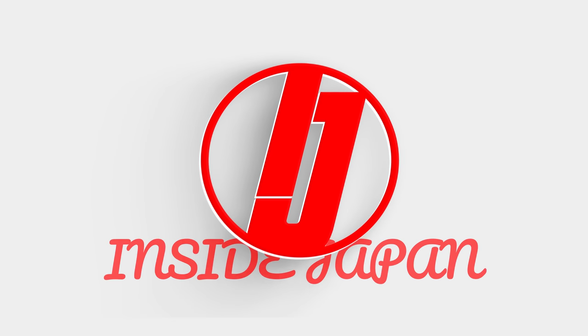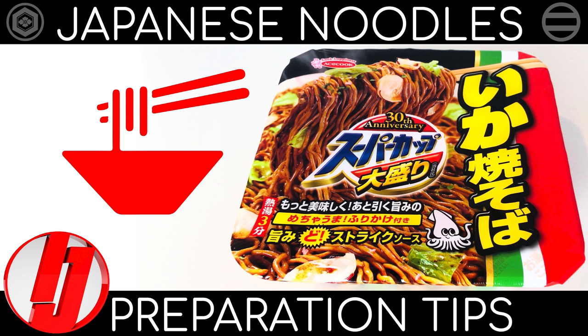Welcome to Japan. These uncooked noodles are much more delicious than the instant variety and only take a bit more work.